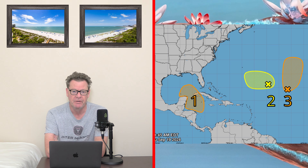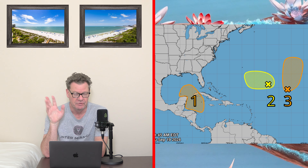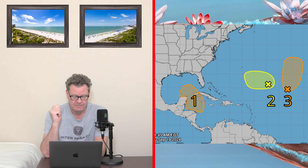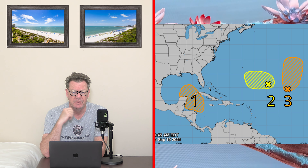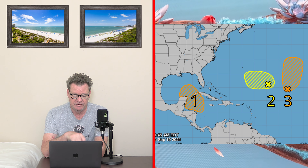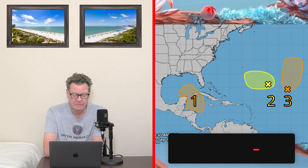The third system has a 30% chance of formation but is just heading north, so it's not of interest to us. The two we're watching are the one heading into the Gulf of Mexico in the next few days and the yellow one heading towards Florida. We're not worried about the third one at all.